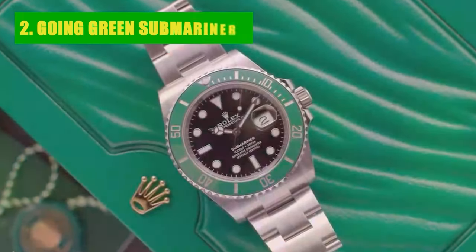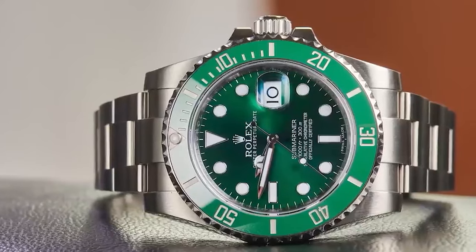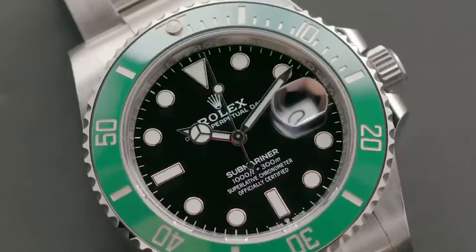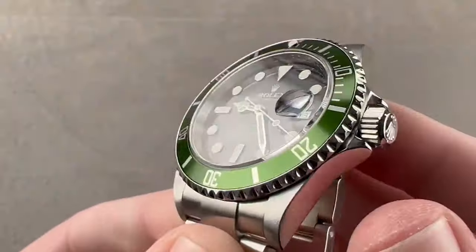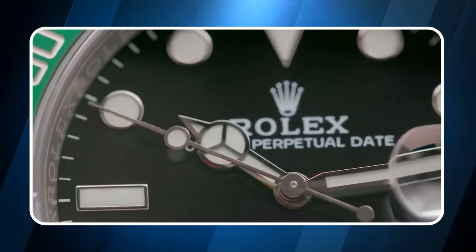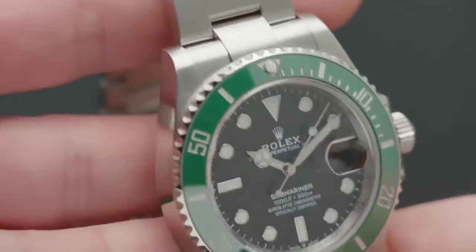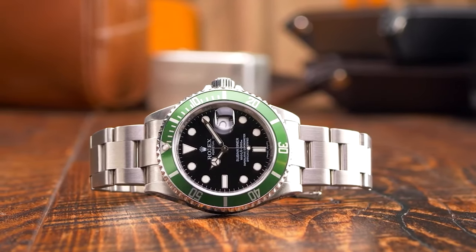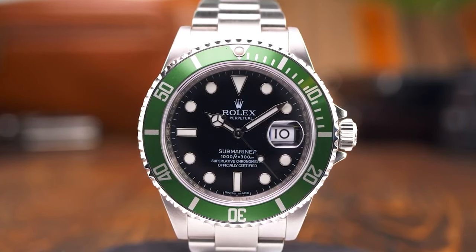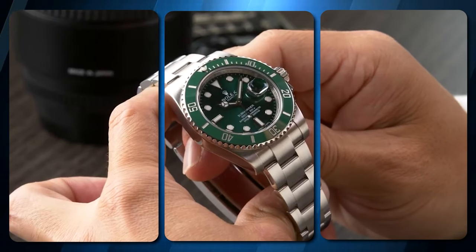Number 2: Going Green Submariner. The Green Submariner stormed the scene in 2003 to mark the Submariner's 50th anniversary. From the Kermit to the dazzling Hulk, with its green starburst dial, and the recent Starbucks with its green bezel paired with a black dial, these green wonders are all the rage. If you spot someone sporting the Hulk, you know you're looking at a true connoisseur — it's no longer in production, making it a prized catch in the Rolex world.